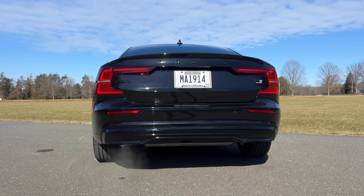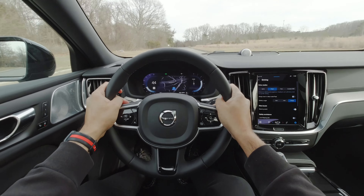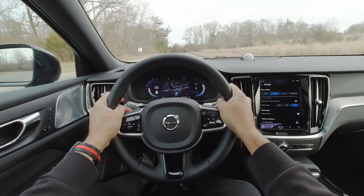All that means this thing should be pretty quick without any lag, so let's just step on it. Whoa, this thing takes off! It will do 0-60 in an officially quoted time of 4.3 seconds — I've done it in 4.1 seconds.